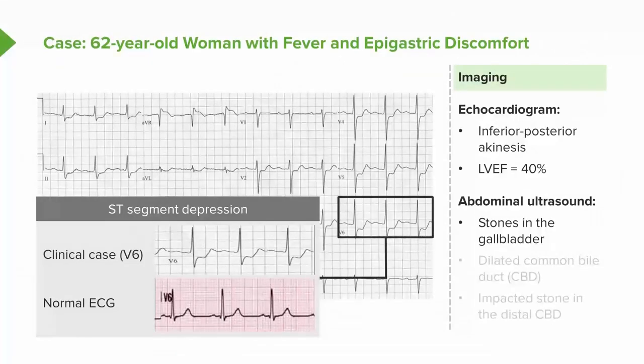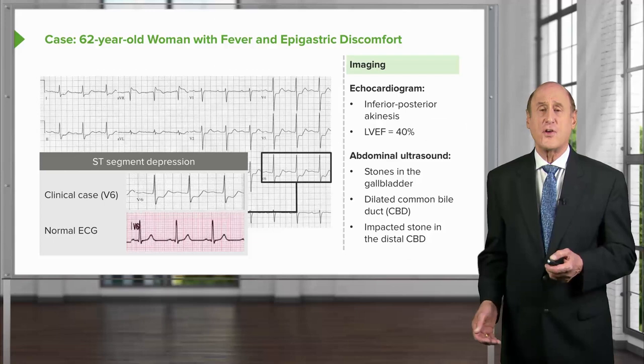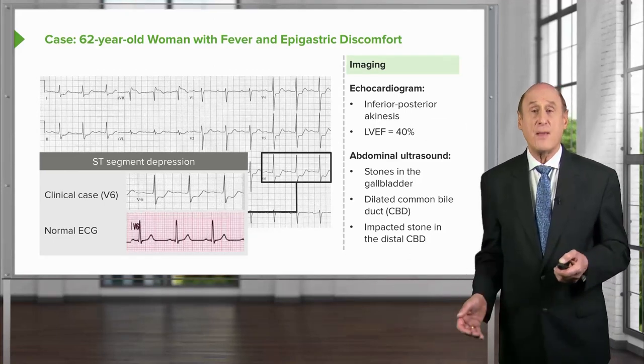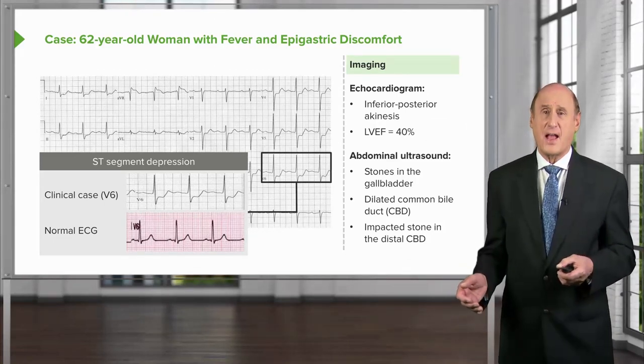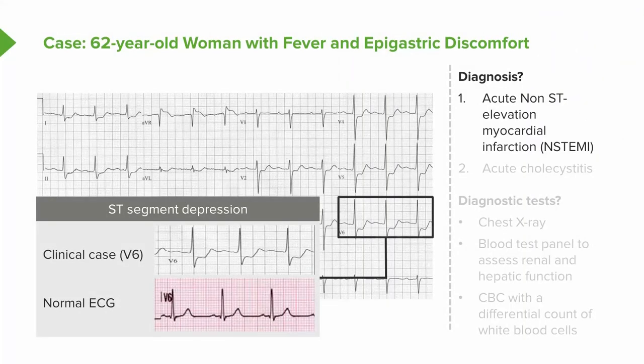An abdominal ultrasound reveals stones in the gallbladder, a dilated common bile duct — a sign of a stone in the bile duct — and an impacted stone in the bile duct. This has led to acute infection in the gallbladder, acute cholecystitis, occurring at the same time as her heart attack. She therefore has two diagnoses: an acute non-ST elevation MI and acute cholecystitis.